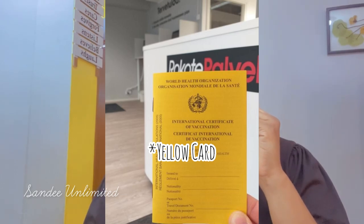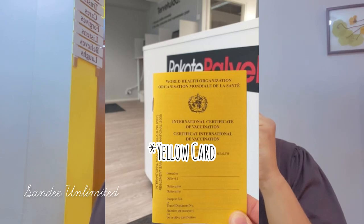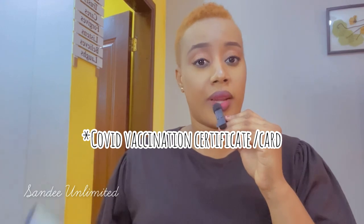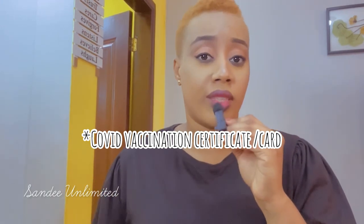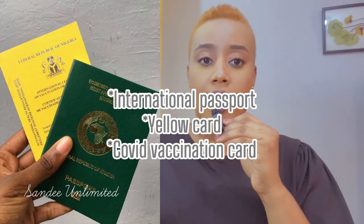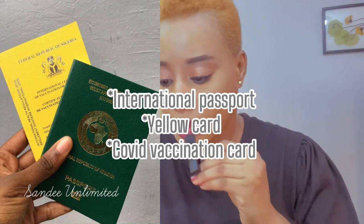You also need your yellow card — you need to take the yellow fever vaccine, and after vaccination you'll be issued a vaccination card popularly called a yellow card. You also need your COVID vaccine certificate. Post-COVID, to move in and out you either need to show your vaccination card or proof of a COVID test, so go get your vaccine and you'll be free to move around. So the three documents you need are: your international passport or ECOWAS travel certificate, your yellow card, and your COVID vaccination card.